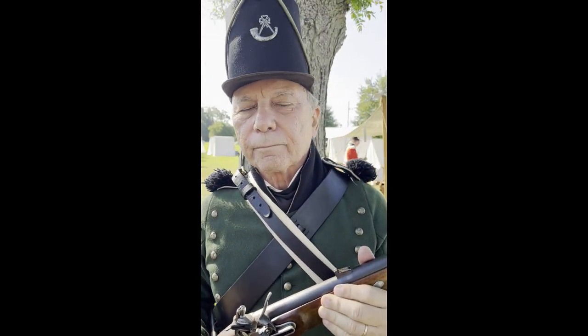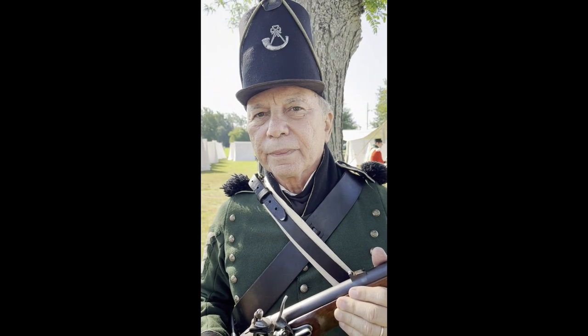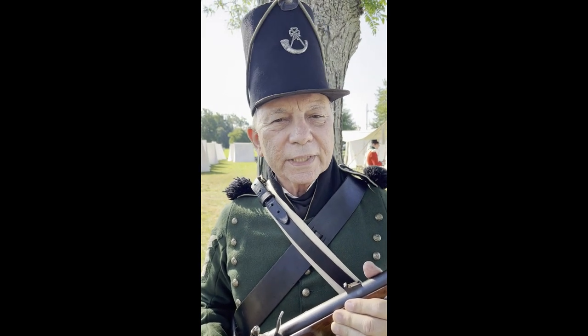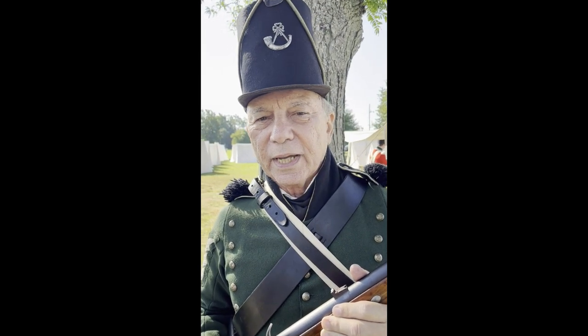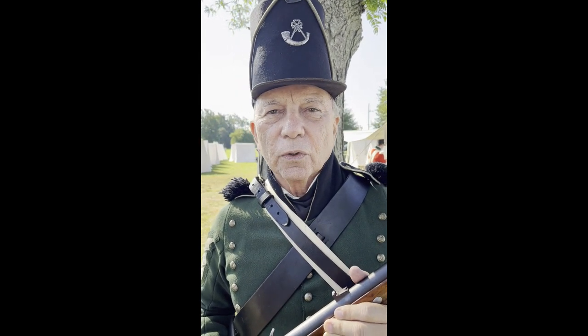Did the 95th Rifles serve in Canada during the War of 1812? No, they were never in Canada. The only time they came to North America was at the Battle of New Orleans, where there was a half a battalion with the British Army.